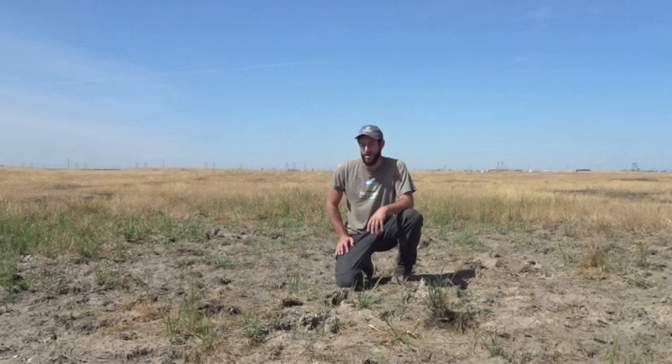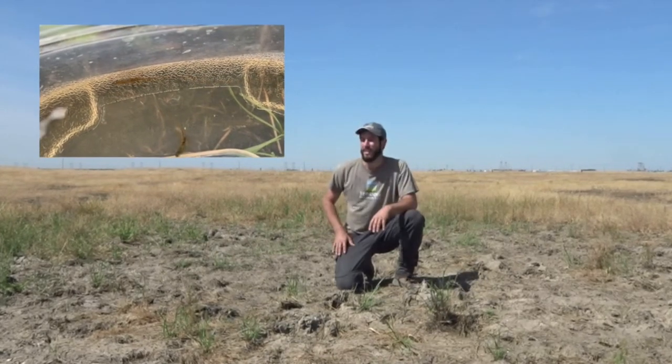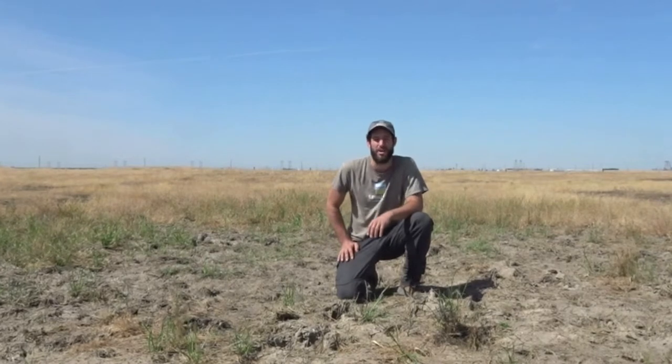We also know that there are vernal pool fairy shrimp — these little crustaceans that live in these vernal pools as well. But they don't have special feet that would allow them to dig deep into this mud and find a safe place to survive the summer. So how do they survive these extremely harsh conditions until it rains next year, or possibly even a few years down the line?